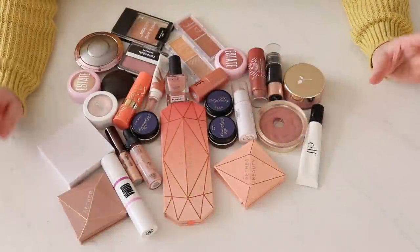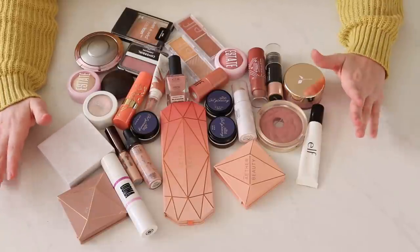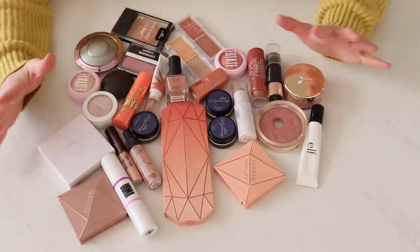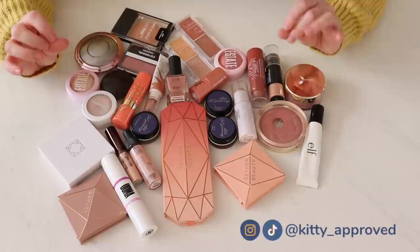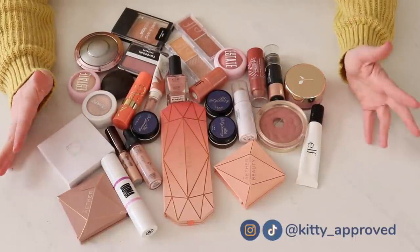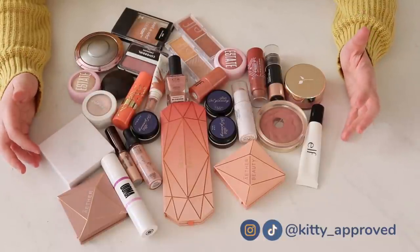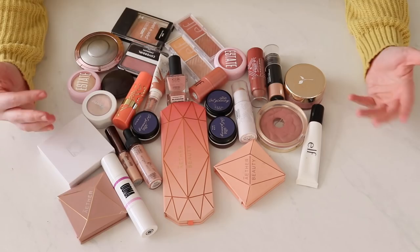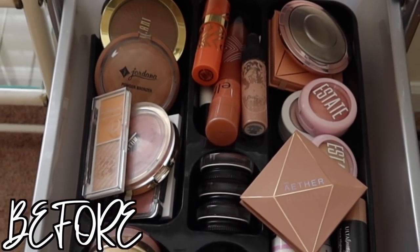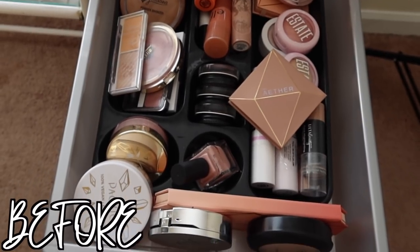Hey guys, it is Sarah and it is time for a dreaded blush and highlight declutter. I say dreaded because these are two of my favorite categories. I live for cheek products — I think they're so fun. I love trying different shades and formulas, but I just have way too many. I've realized I have more than I could ever use up before at least a few of them would go bad, so I think the smart thing to do right now is to pass some things on to friends or family.